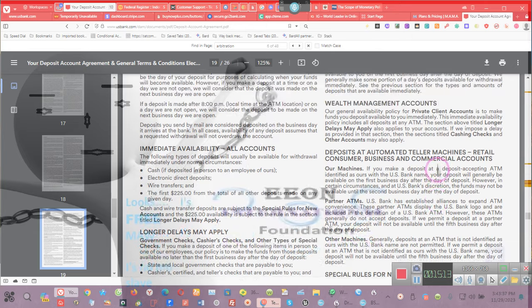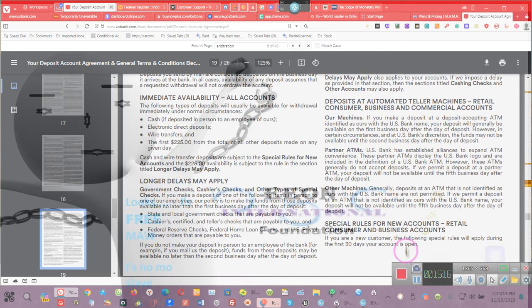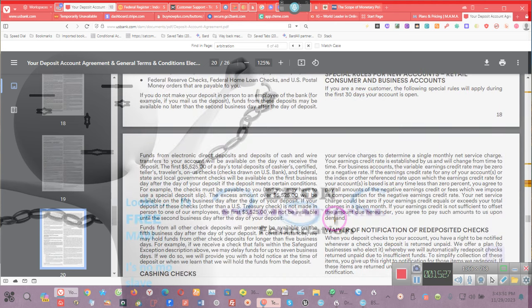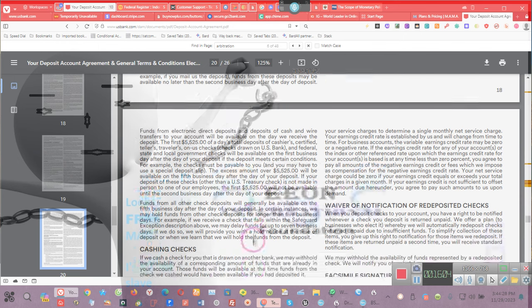Oh look at this — it's a business account! Our general availability policy for these accounts is to make funds available to you the first business day after the day of your deposit. We generally make some portion of the day's deposit available for withdrawal immediately. This is a business account — on purpose. Special rules for new accounts: if you are a new customer, the following special rules will apply during the first 30 business days. But those rules don't override government checks — federal, state, and local government checks will be available the first business day after the day of the deposit. No 30-day waiting — none. The treasury has regulations saying funds from a government check are to be made available immediately.